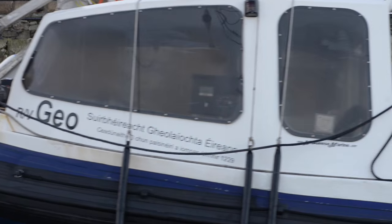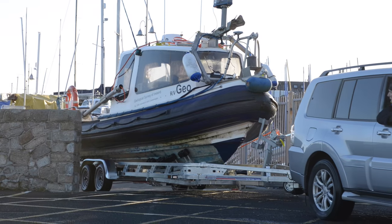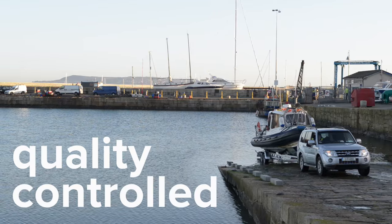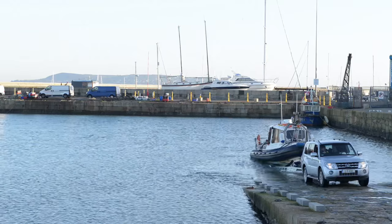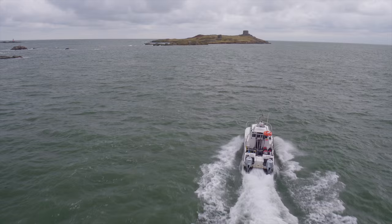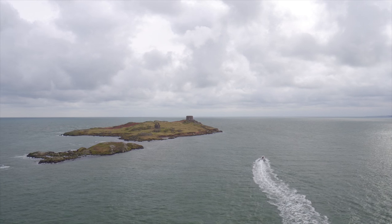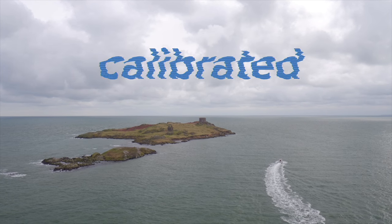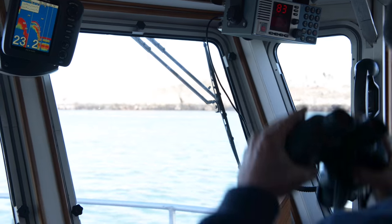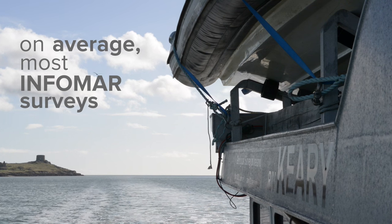Following these stages of the process, the research vessels themselves must be mobilised. This takes place at the outset of the survey season, where all equipment is installed on the vessels, calibrated, and quality controlled before usage. The vessels are then transited to the survey area, which could be anywhere on the Irish coast. Once on site and set up, the survey can begin. On average, most surveys have taken three to four weeks.